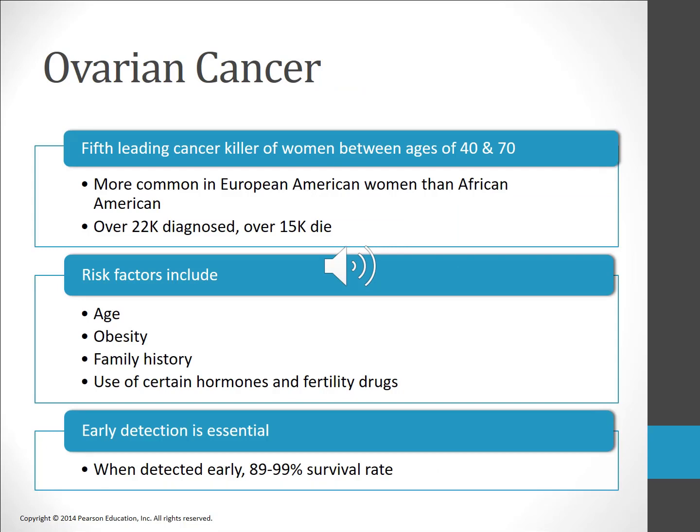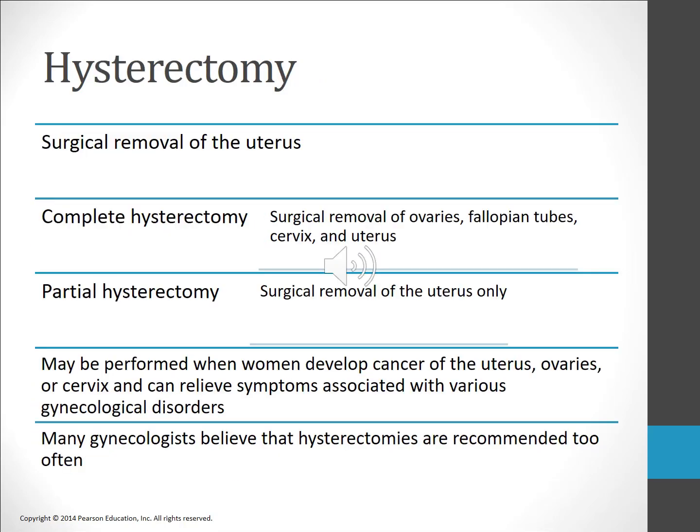Ovarian cancer affects some 21,000 women in the United States each year, with about 14,000 deaths. It is the fourth leading cancer killer of women. Risk factors include a family history of ovarian cancer, never having given birth, and high body weight. Ovarian cancer often shows no obvious signs or symptoms; the most common sign is enlargement of the abdomen due to fluid accumulation. Early detection through a pelvic exam is key. Hysterectomy is the surgical removal of the uterus — one woman in three in the United States has a hysterectomy by age 60. A complete hysterectomy involves surgical removal of the ovaries, fallopian tubes, cervix, and uterus, while a partial hysterectomy removes the uterus but not the ovaries and fallopian tubes.